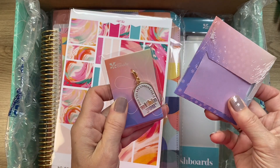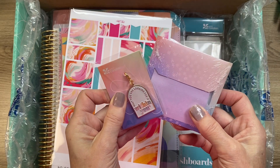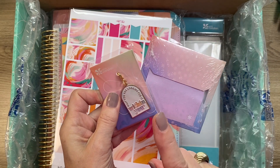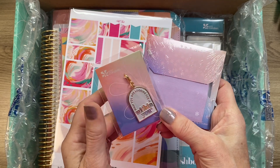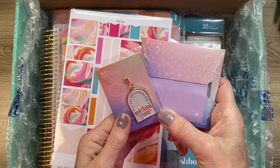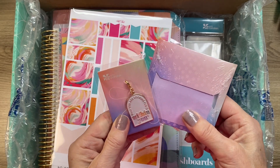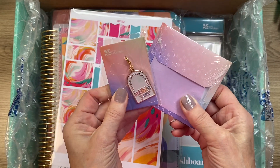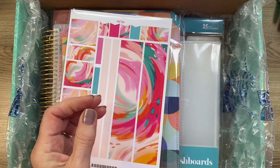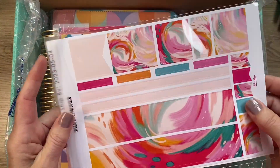For those of you who watched my previous unboxing, I got my little charm fixed — someone suggested going to a craft store and getting the little hooks, which is what I did. I got about 10 hooks, put it on, and it's all perfect. I also got another set of the freebies.